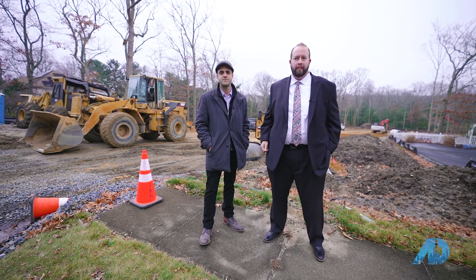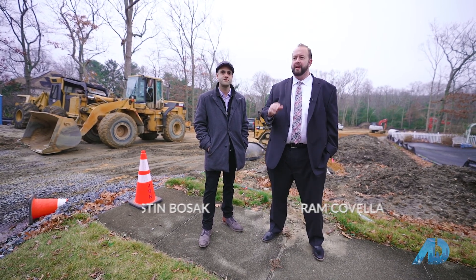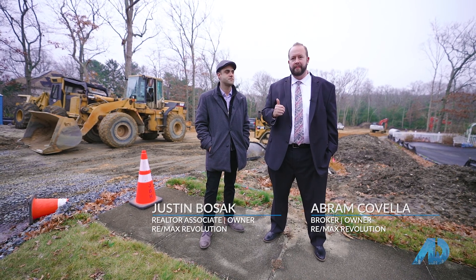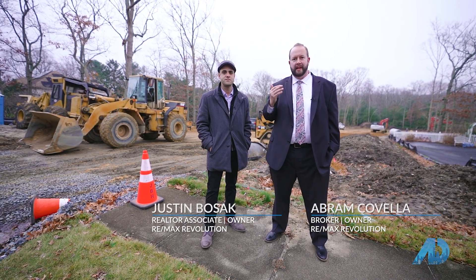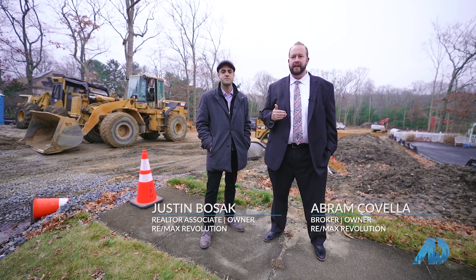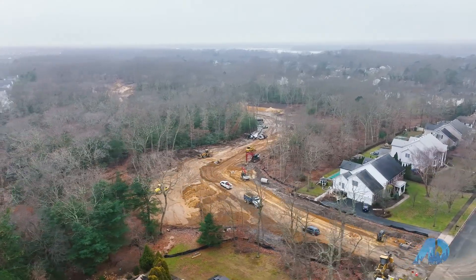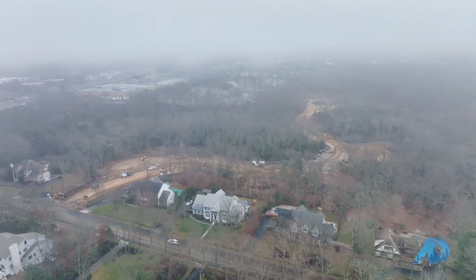We have pricing starting at $1.2 million. Some of the cul-de-sac lots are up at $2 million. There are three amazing models: the Wyndham, the Cambridge III, and the Ensor. They range from 3,700 square feet to 5,500 square feet. All the homes have basements, five beds, and three to four bathrooms. Absolutely magnificent.